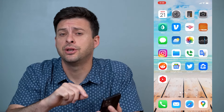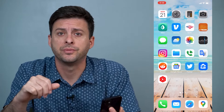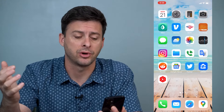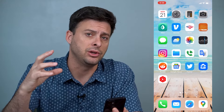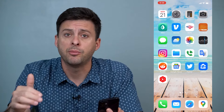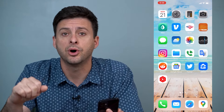Hey guys, Trevor here, and in this video, I'm going to show you how to stop spam calls on your iPhone. It's pretty quick and easy, so let's jump right in. If you're getting a bunch of spam calls from random people that you don't know their number, there are a couple ways that you can stop getting those spam calls, and I'll walk you through both of those ways.